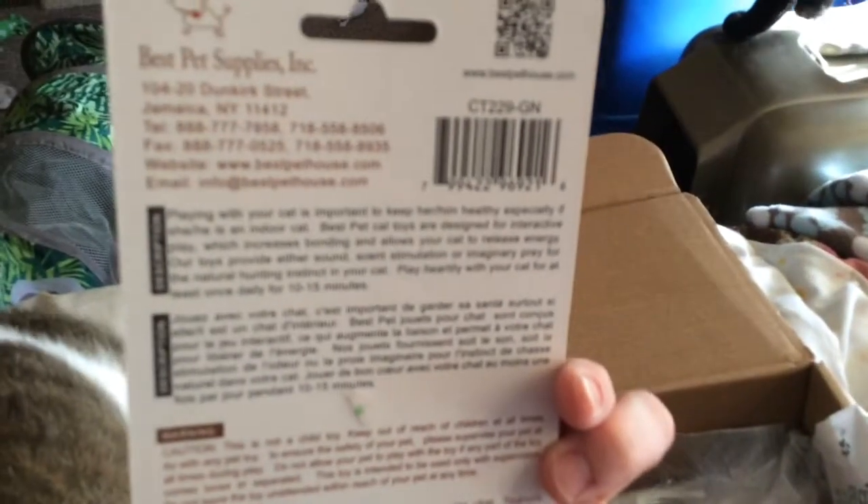This one is a glow-in-the-dark Rattle Mouse! We'll probably have to set it in the light to charge it for a bit. Look at that nose — kind of looks like Rocky's nose. That's cute!